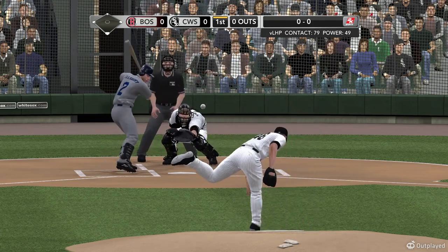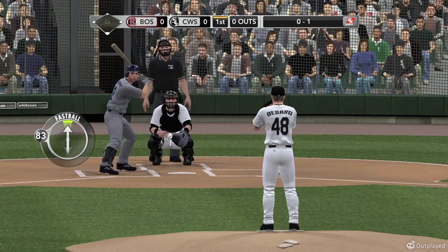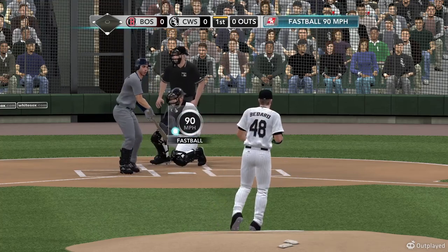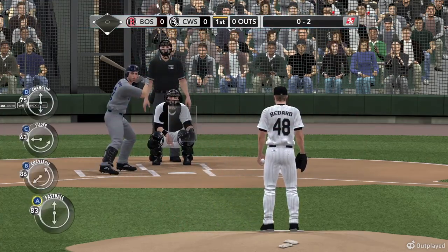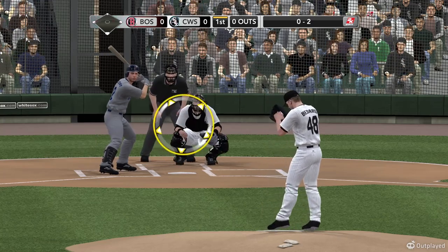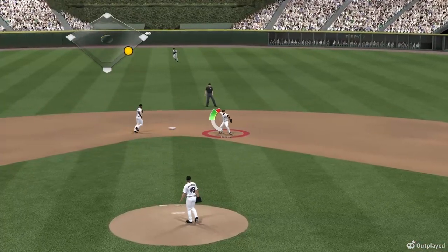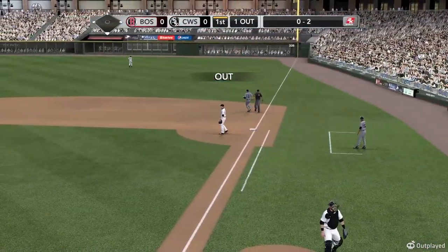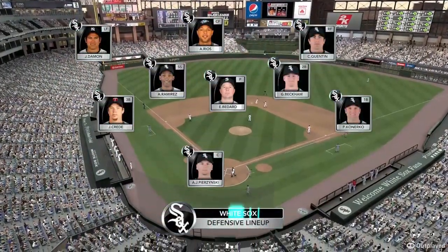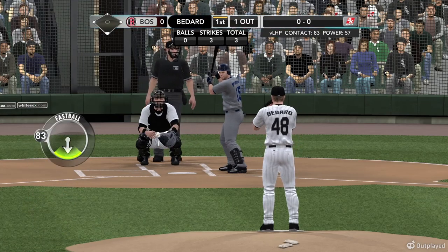Bedard gets set and delivers — first pitch fastball, 0 and 1. They just issued a shell lacking in that last win. Anytime you post double digits you win. It's 0 and 2, Ellsbury cuts it down. Coming into this game he's got confidence because he picked up two hits last time out. Swung on and grounded up the middle — that'll retire Ellsbury. A moment to check out the defensive alignment for the White Sox.